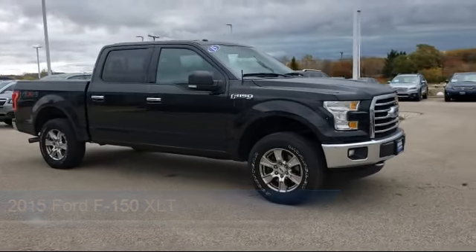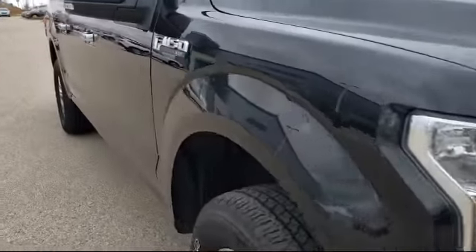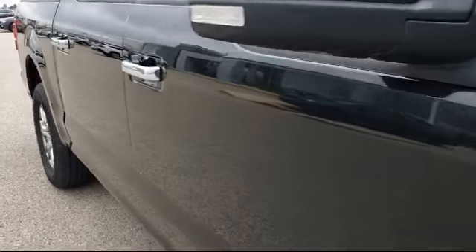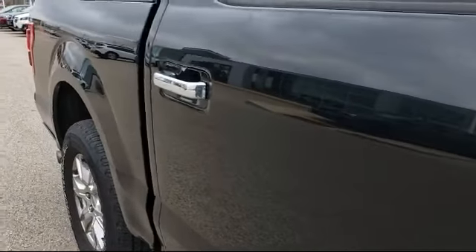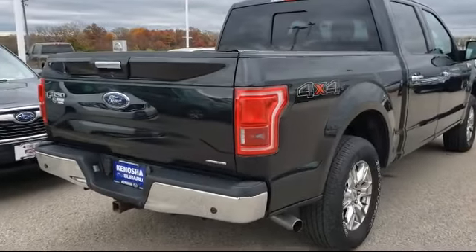It also features a tire pressure monitoring system, steering wheel controls, keyless entry, air conditioning, traction control, CD player, six speaker audio system, side airbags, and much more.